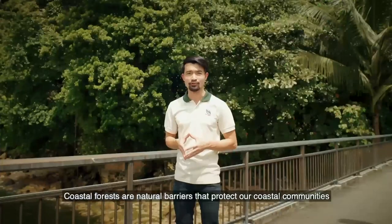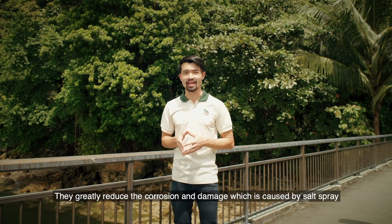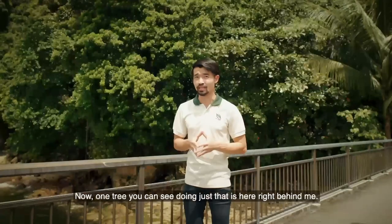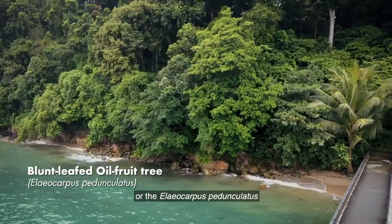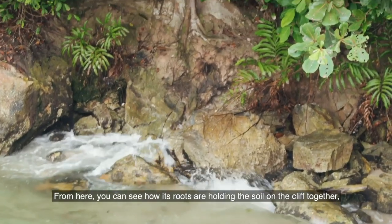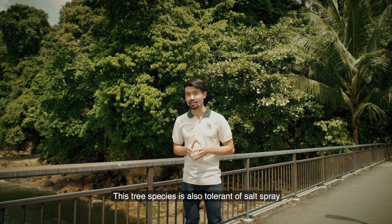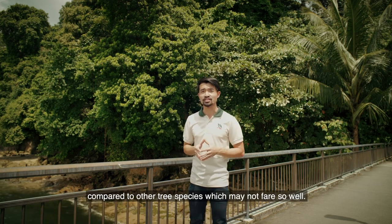Coastal forests are natural barriers that protect our coastal communities and property against the elements. They greatly reduce the corrosion and damage caused by salt spray brought in by the strong winds, and also help to protect our shorelines against coastal erosion. One tree you can see doing just that is right behind me — this is the plant leaf oil fruit tree, or Iliocarpus pedunculatus, which belongs to the family of oil fruit trees. From here, you can see how its roots are holding the soil on the cliff together, therefore preventing the shoreline from further erosion. This tree species is also tolerant of the salt spray it encounters during high tides, compared to other tree species which may not fare so well.